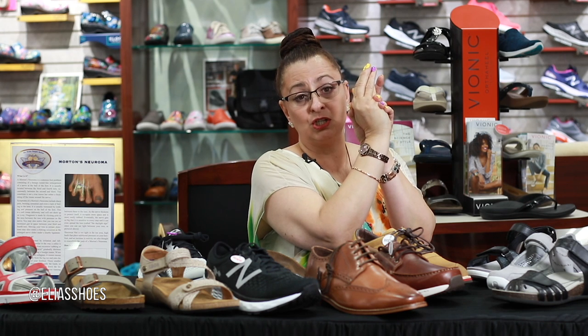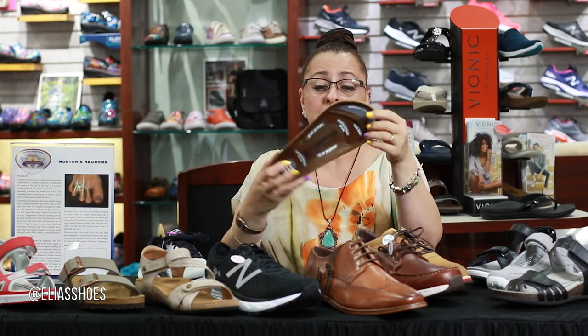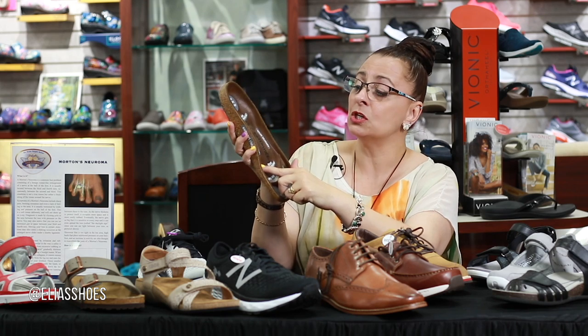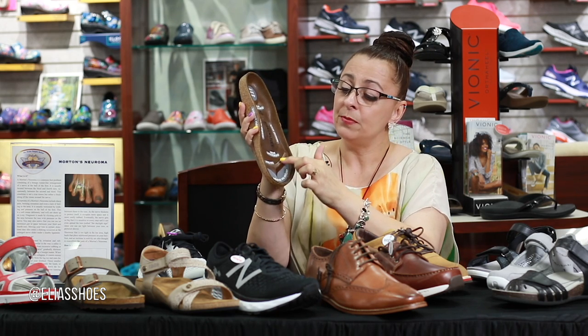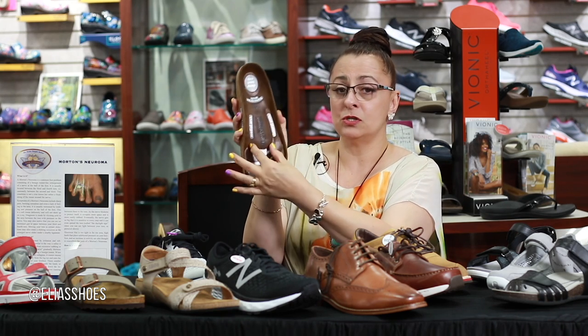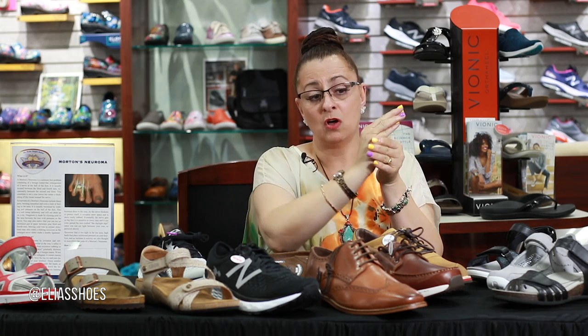The next thing that doctors or healthcare professionals will request is a little more width, so that instead of your foot being all scrunched up, it can actually flatten out. Here's an actual product — this is from Birkenstock. It has the arch support and heel cup, but it also has something called a metatarsal bar and a metatarsal mid arch, which actually helps to spread out those bones so they don't feel all squished inside.